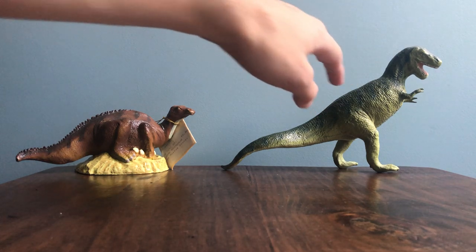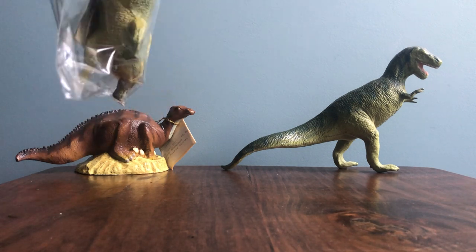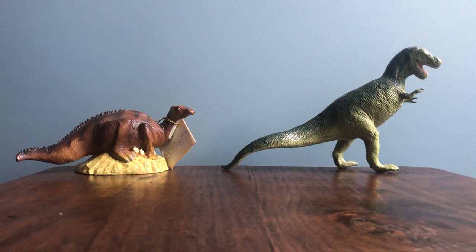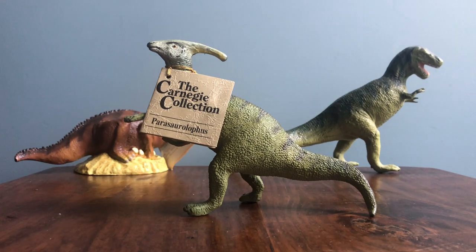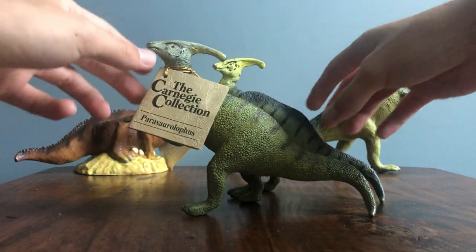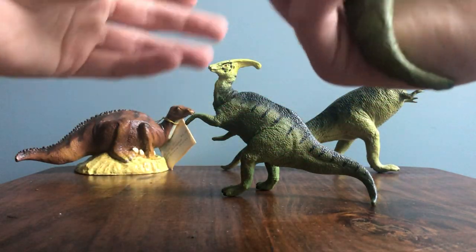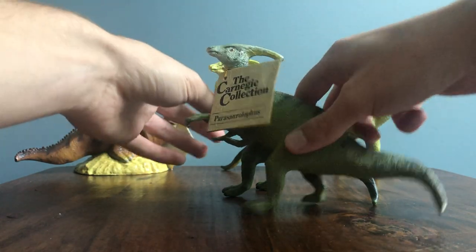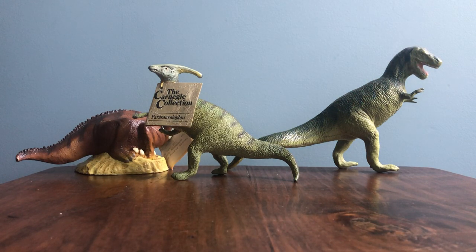There are only really two figures I have in this lot that are complete repeats. This is one of them - the Carnegie collection Parasaurolophus. This makes my third version of this figure, but this one actually has a different paint color and a slightly different head build, so I'm glad it's not an exact repeat like the T-Rex situation.